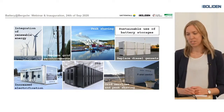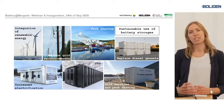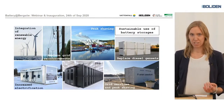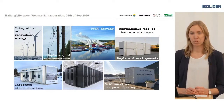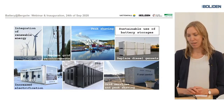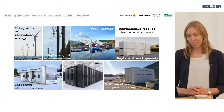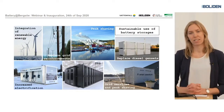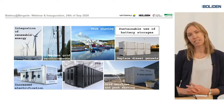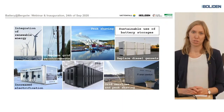I would also like to mention peak shaving, which is a good way to reduce the pressure on the grid, and which can enable further electrification of other parts of the industry or maybe to electrify transport. On the upper right side you can see a mobile battery storage that Vattenfall is developing together with Northvolt. The idea is that it's going to be a scalable mobile battery that can replace diesel gensets, so instead of diesel gensets you get a clean and quiet energy source.